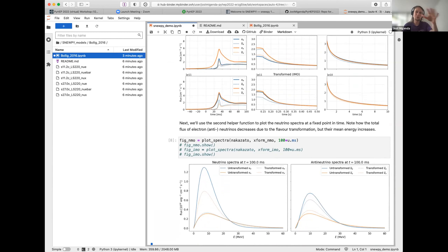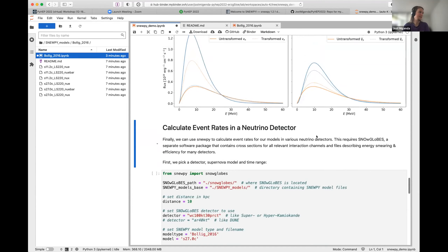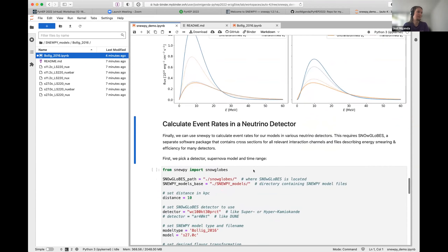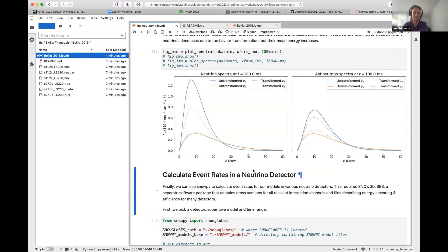The electron neutrinos and electron antineutrinos decrease after transformation, but their energy spectrum actually changes shape. For example, the dashed blue line is much lower at low energies but is actually higher than the untransformed solid blue spectrum at higher energies, and we would see that reflected in the detectable signal as well.